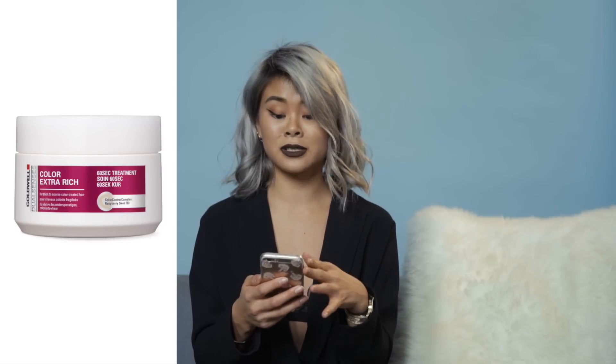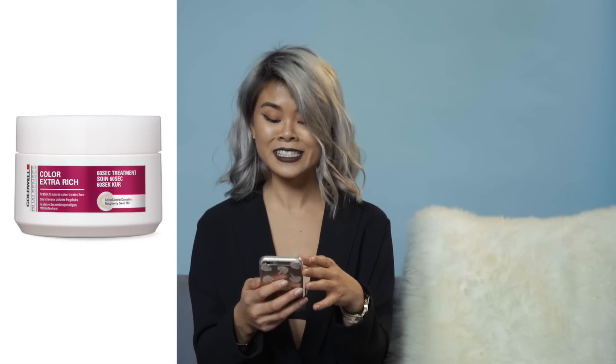After I've shampooed my hair, I use a color treatment called Goldwell Dual Senses Color Extra Rich 60 Second Treatment Nourishing — such a mouthful! It's like a leave-in treatment that you have in for one minute. And lastly, I use the Fudge conditioner too.